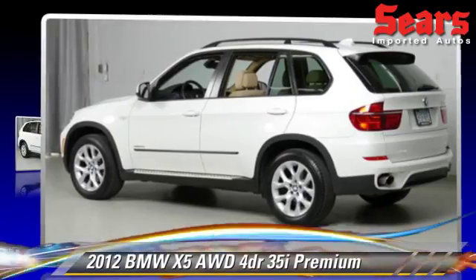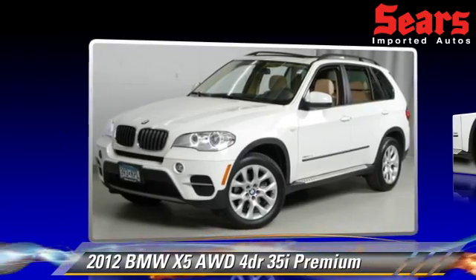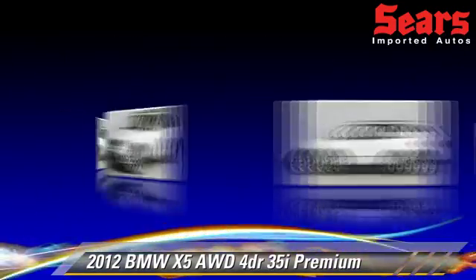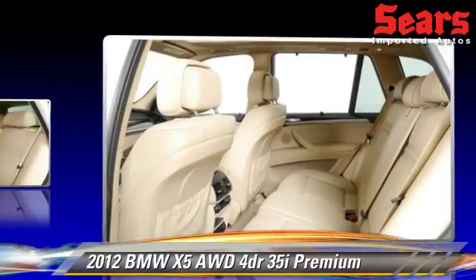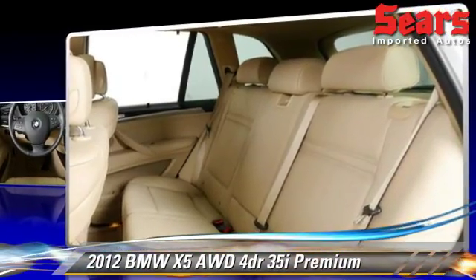Powered by a 3.0-liter, 6-cylinder engine with a 4-speed automatic transmission, this vehicle has fewer than 50,000 miles on the odometer and is well-equipped. This BMW features tilt wheel, premium package, panorama roof, and all-wheel drive.